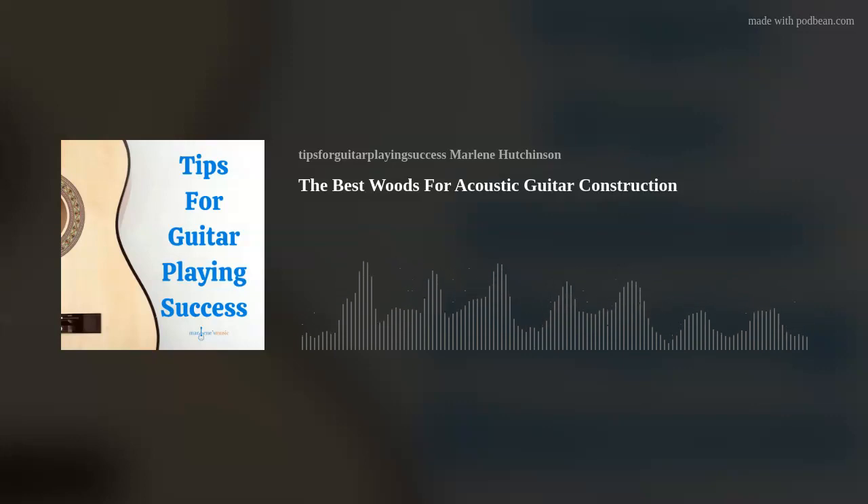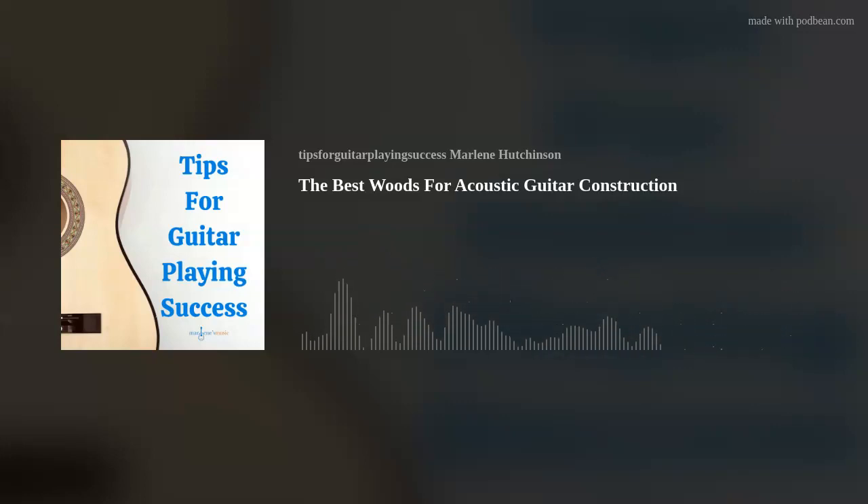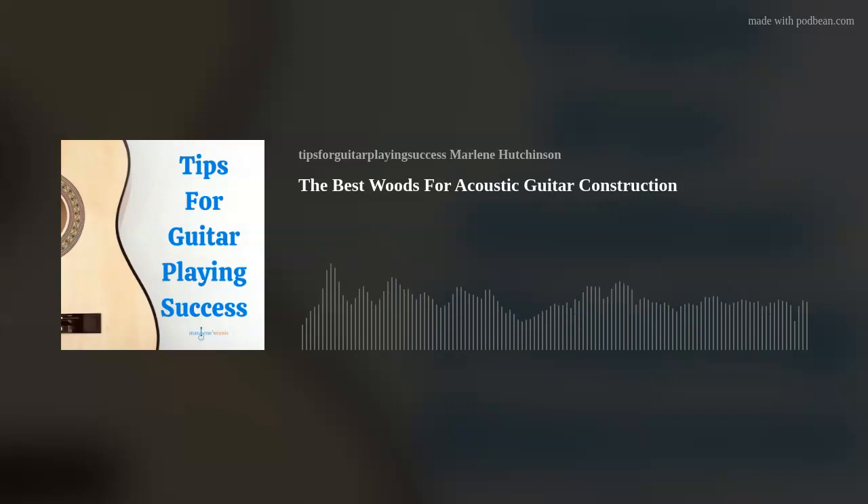In today's episode, we'll explore the unique tree species essential for creating the perfect acoustic guitar. As always, I love to give a shout-out to my listeners around the world. This week, thank you for joining us from Taiwan, Nigeria, Israel, Norway, and Costa Rica. Don't forget, when you leave a positive review, I'll give you a shout-out in an upcoming episode.